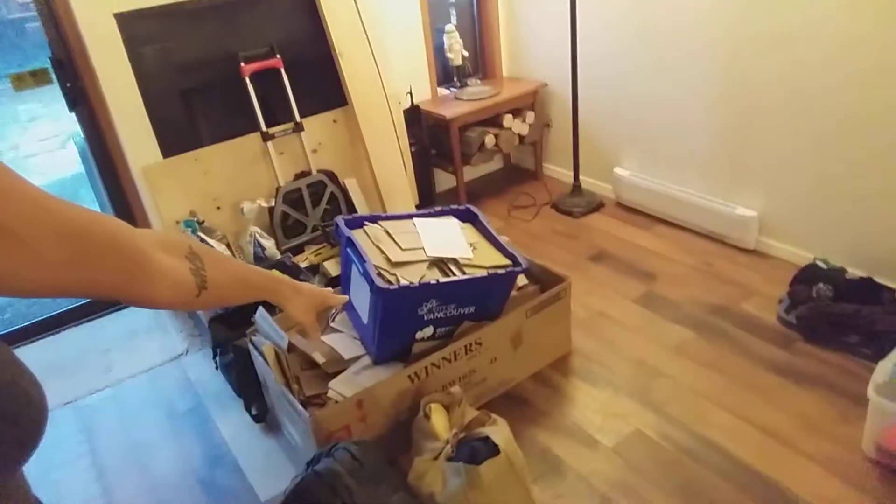These are all the cardboard bits from the new furniture, and more outside. The kitchen cupboards got painted a little bit, but I think they're not finished yet.